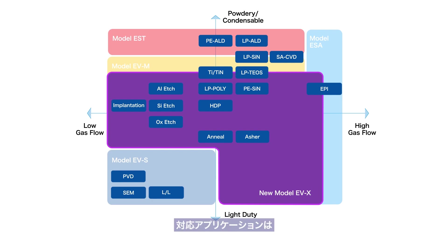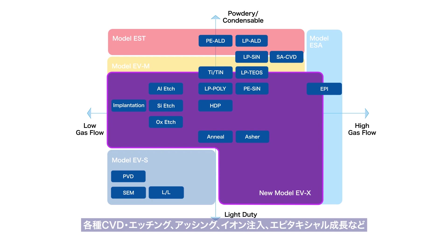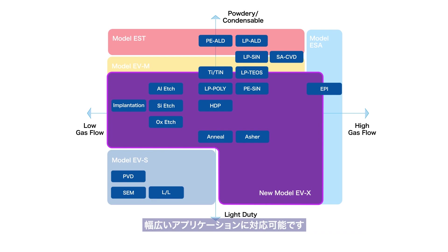Capable vacuum process applications include CVD, etching, ashing, ion implantation, epitaxy, and more.